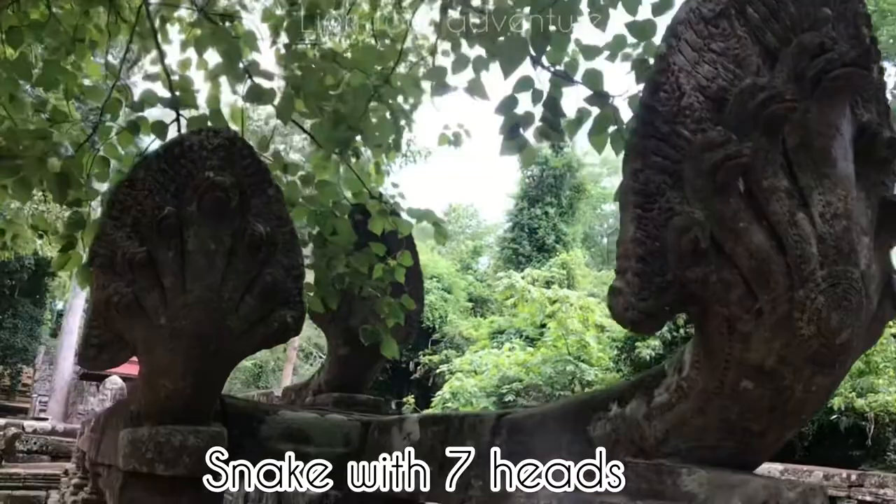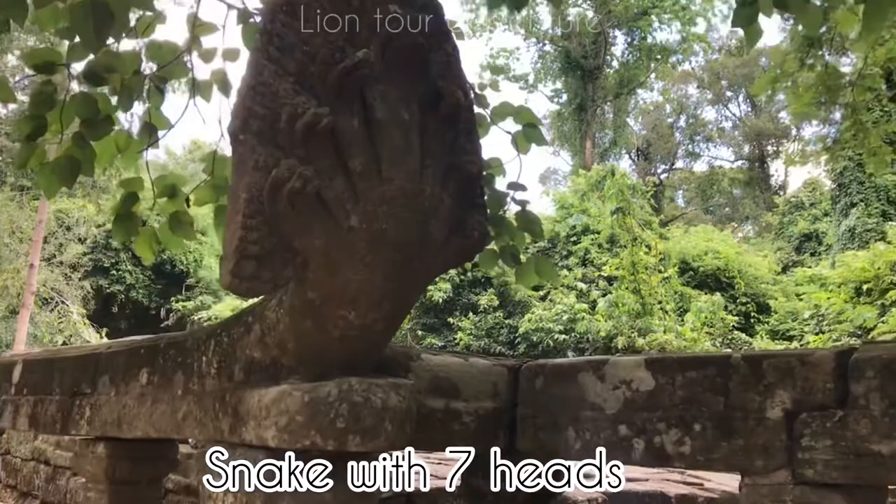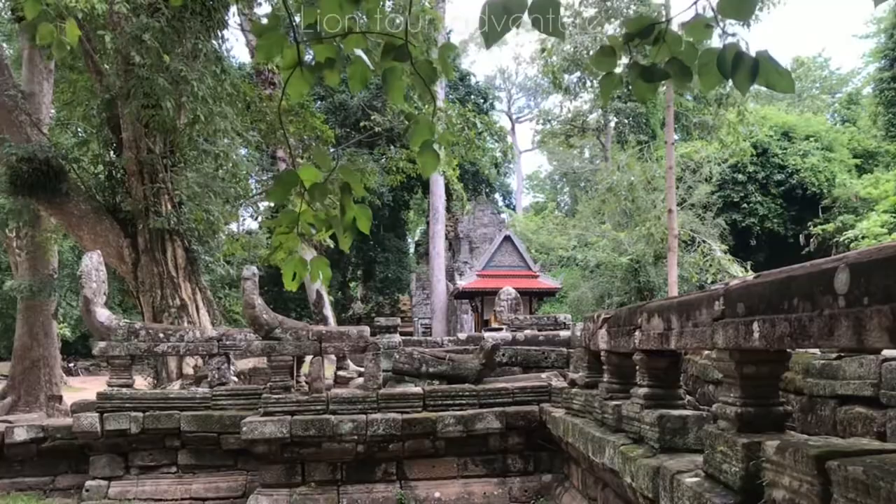Around the platform, the decoration features naga balustrades with seven-headed nagas. All of them are made of sandstone with good quality stone — all the stones were taken from the Kulen mountains.